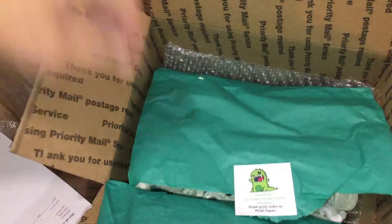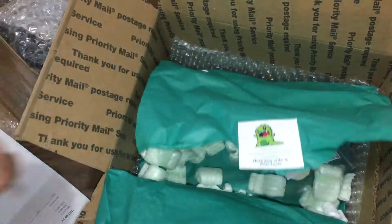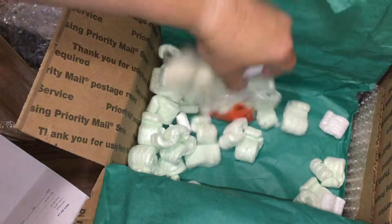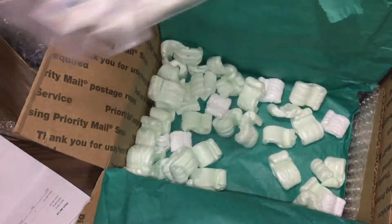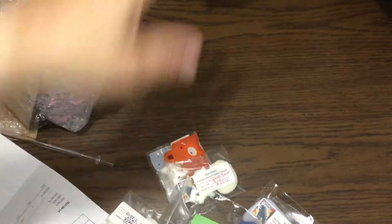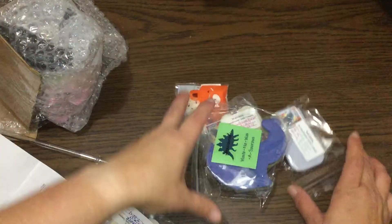She didn't have the fragrance I ordered when I first ordered but I was perfectly fine with waiting. And find all the samples — lots of samples, holy cow Amanda. Thank you for all these samples.